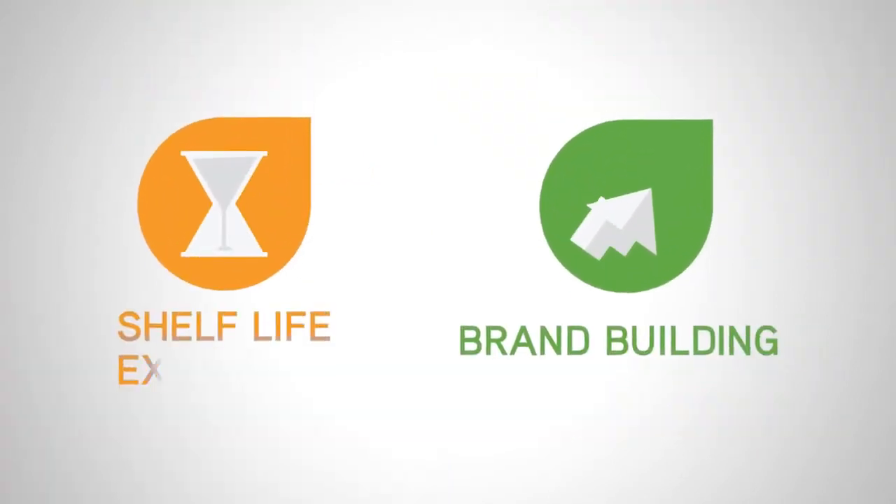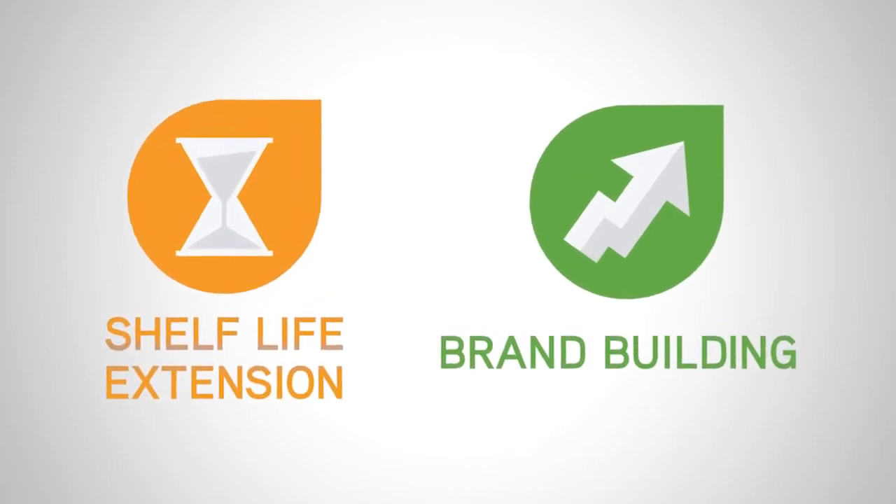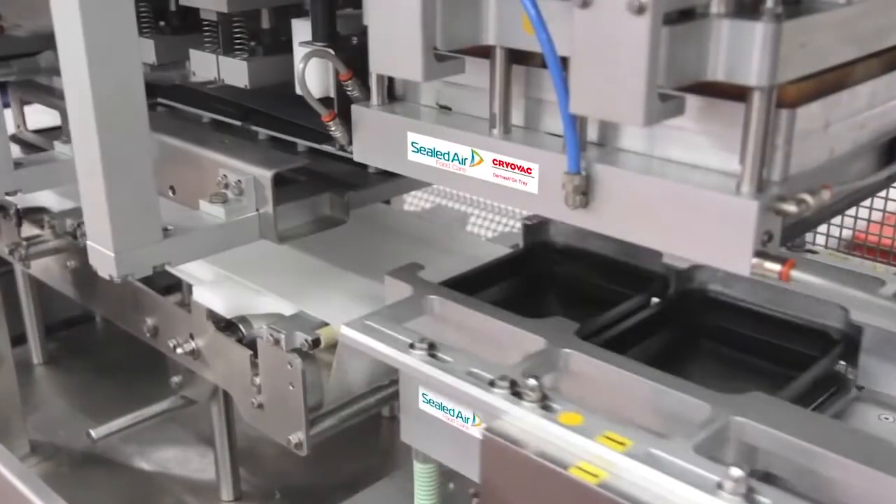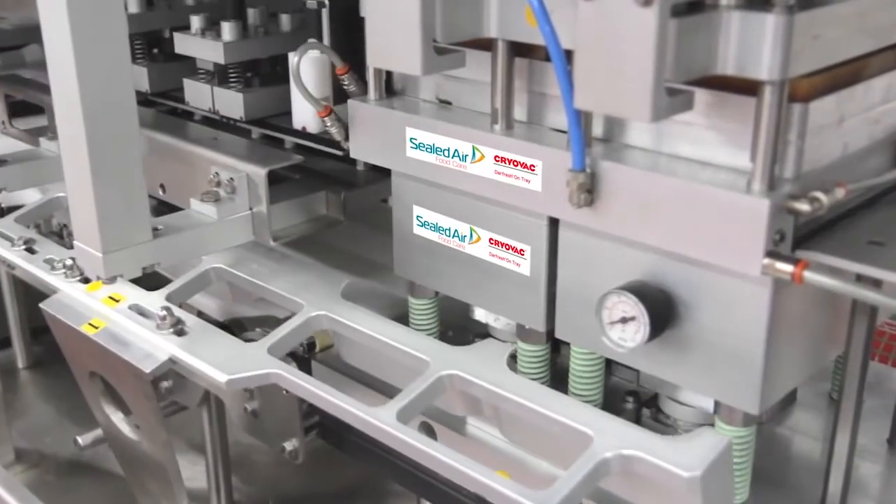The Darfresh Entree packaging process uses specially formulated skin top web materials and pre-made rigid trays to create a vacuum second skin for the food product.